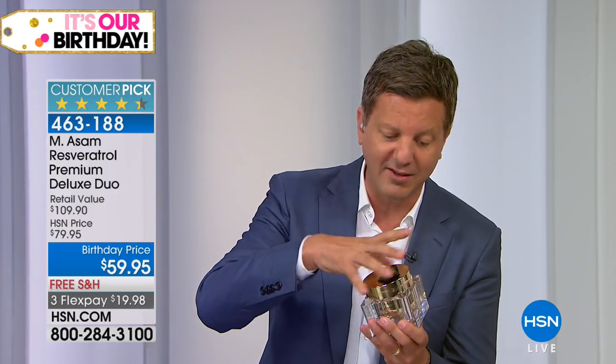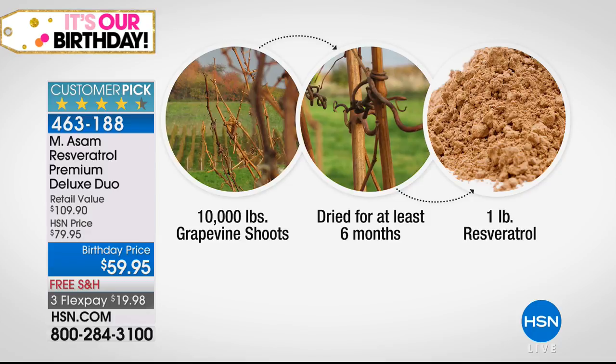It's a natural ingredient derived from grape shoots. We have the best source; we put the highest concentration — that's why you can even see it by the color, it's not white. For just one pound of resveratrol, we need 10,000 pounds of grape shoots. They have to dry for at least six months — it takes us six months, and we need 10,000 pounds of grape shoots, which are cut by hand.